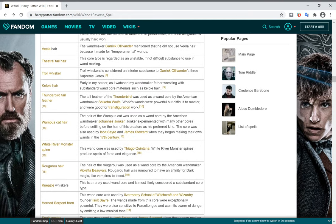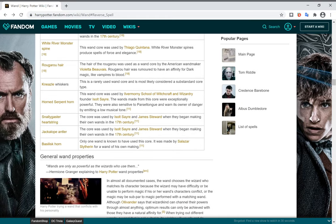Kelpie Hair and Thunderbird Tail Feathers — as Ollivander noted early in his career watching his wand maker father wrestle with substandard wand core materials — act of their own accord. Wampus Cat Hair and others we'll pass over, except for Basilisk wands. The only known wand to have used a Basilisk core was made by one of the Hogwarts founders — Salazar Slytherin.